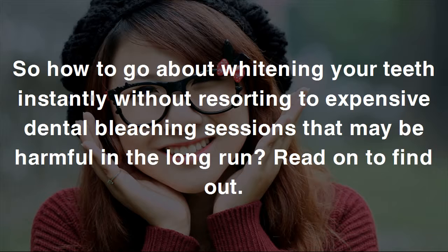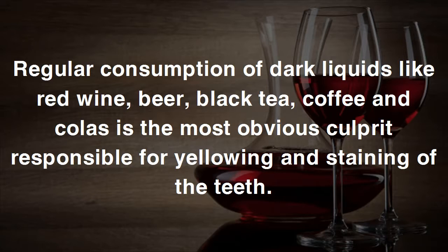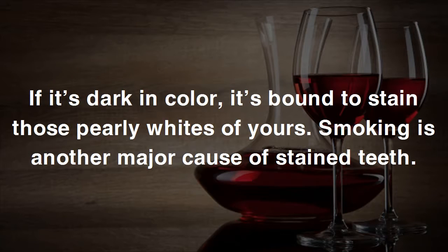Regular consumption of dark liquids like red wine, beer, black tea, coffee, and colas is the most obvious culprit responsible for yellowing and staining of the teeth. If it's dark in color, it's bound to stain those pearly whites of yours. Smoking is another major cause of stained teeth.